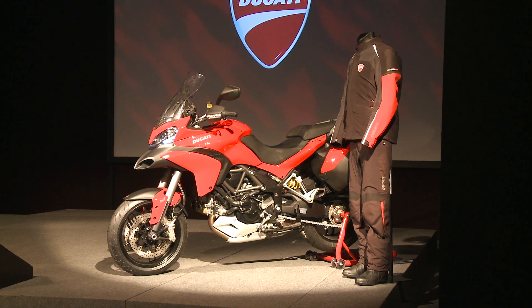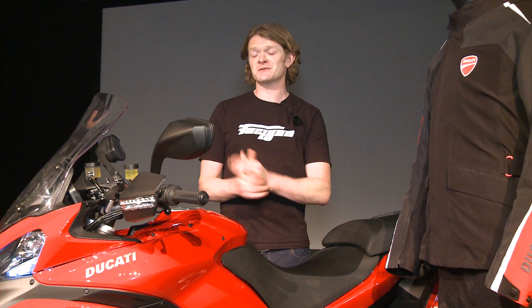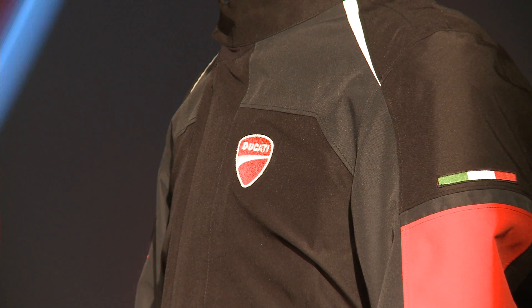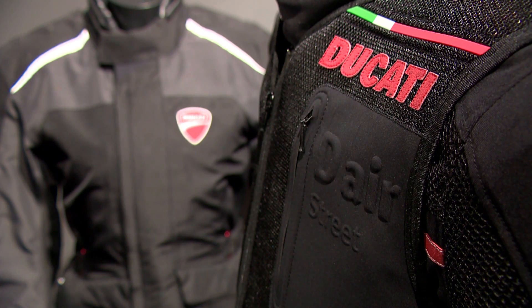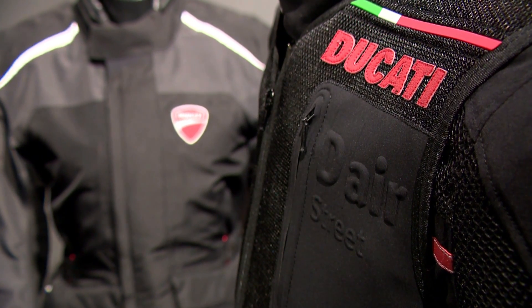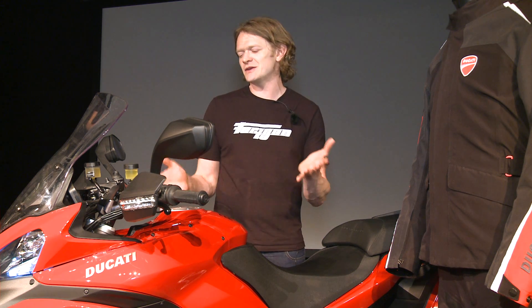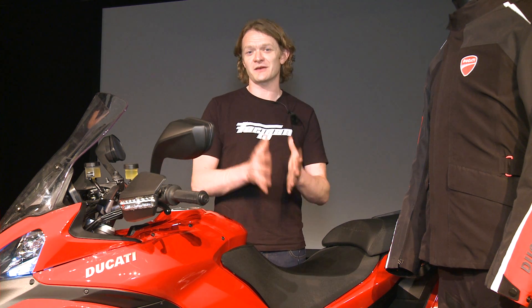But what about the cost? To have a Multistrada 1200S D-Air fitted up with the equipment, it's an extra 700 euros — about 500 pounds. The jacket itself will set you back 1,400 euros, about 1,200 pounds. Or you can get the vest, which has all the technology built in and can be worn under any normal jacket, for about 1,000 euros — around 800 pounds. So with the bike unit at 500 pounds and the vest at 800 pounds, you're looking at about an extra 1,300 pounds in total.